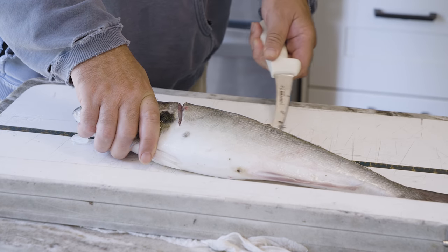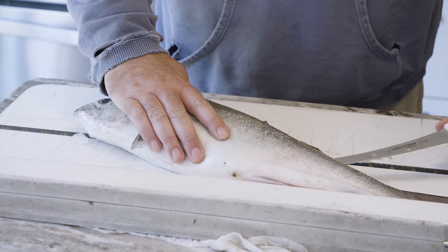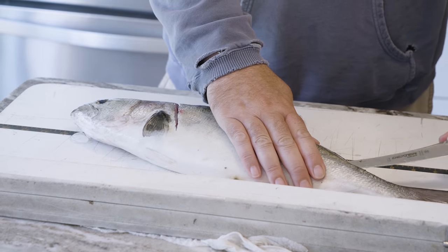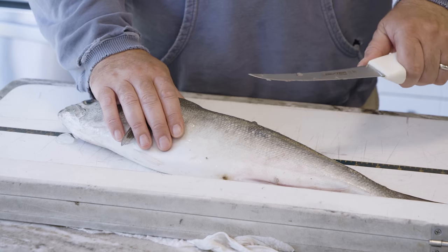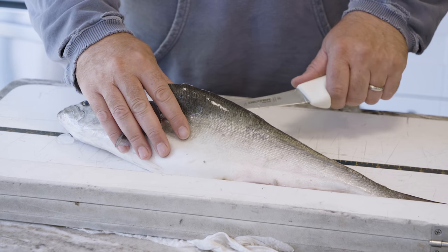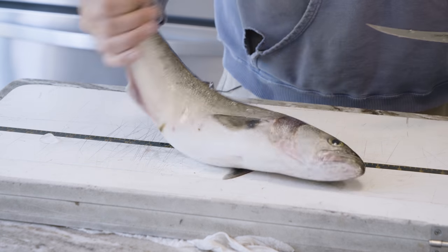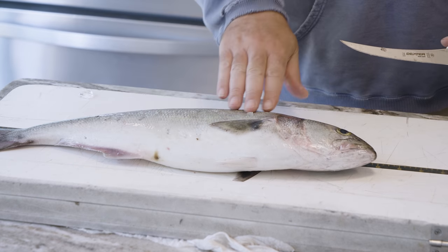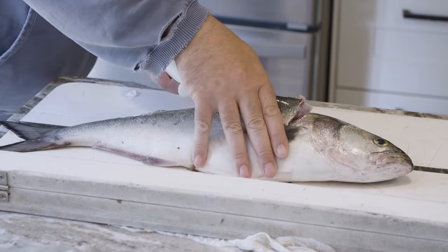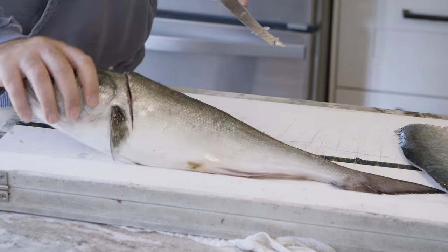Step one: fillet the bluefish. A nice sharp knife certainly helps — I'm a big fan of Dexter knives, a local company made in Massachusetts. When filleting, I start the first cut, get down to the spine, then flip the fish over. This supports the fish with the fillet still on the back side, making it easier to remove the second fillet. That way the cut's already started and you don't get that weird bend in the fish.